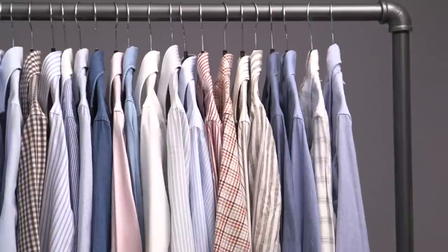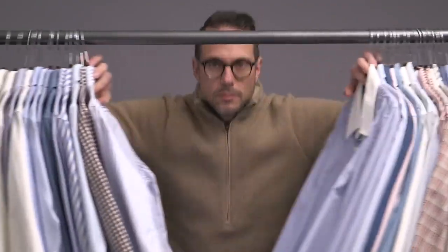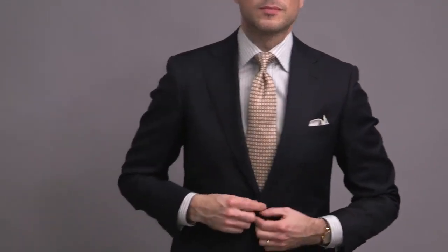You want to do more with less, be ready for any situation, and get the most value out of your purchases. But there are so many options out there, especially when it comes to dress shirts, that it can be hard to narrow down what those basic pieces are that you really have to have. I always focus on versatility, and in this video, I'm going to show you the only five dress shirts you will ever need.